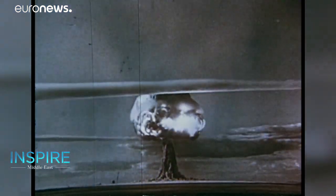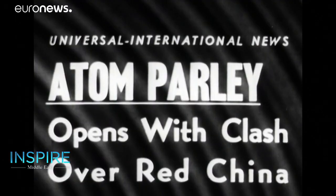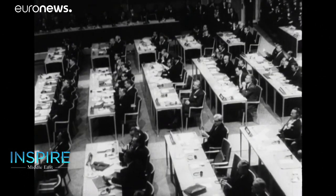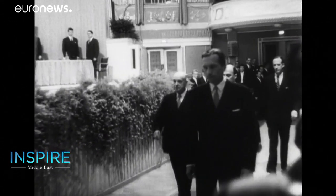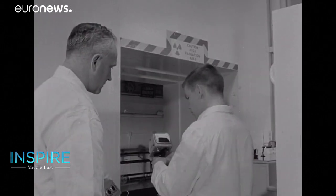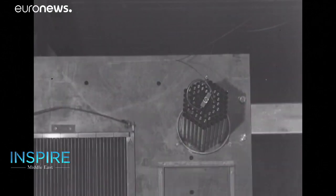You might be familiar with nuclear energy's uses in generating power and making weapons, which resulted in the founding of the International Atomic Energy Agency in 1957, promoting the peaceful global use of nuclear energy. But for decades, nuclear technology has also been used to prolong the shelf life and improve the quality of food via a process called food irradiation.